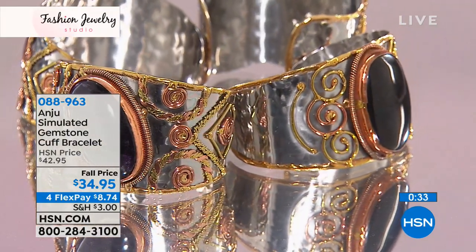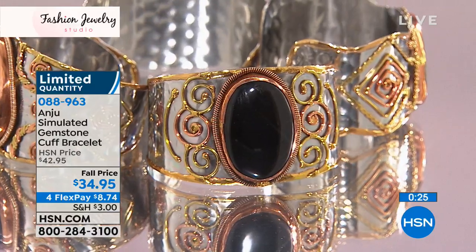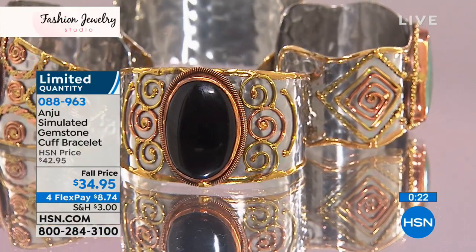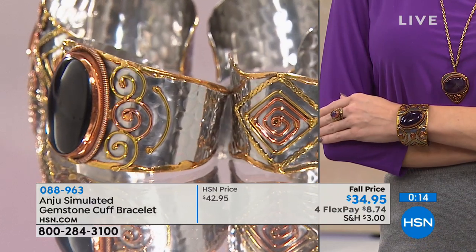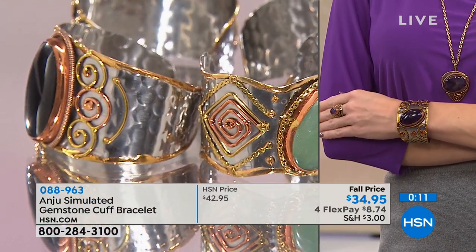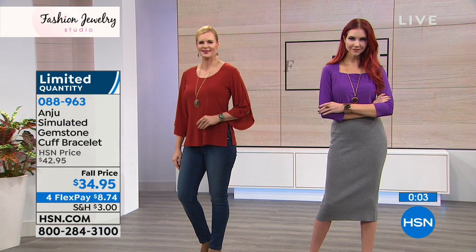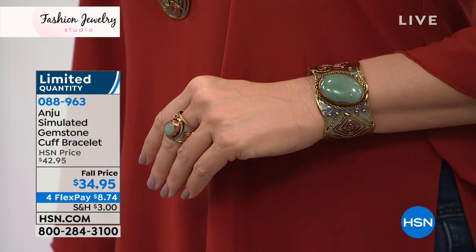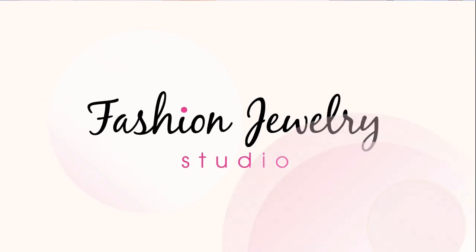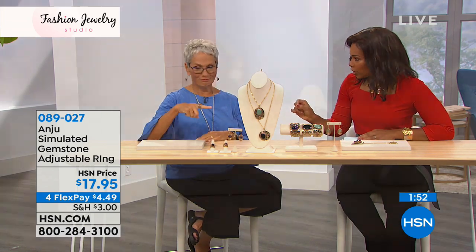This artisan look really is the hallmark of the Anju collection. What's amazing is that you can actually know who the artisans are and who their families are. So much of what we have in our lives is made by a robot — some machine pops it out — but these are made for you. You have four flex payments of $8.74 to get the cuff home. And yes, the rings in this suite are also adjustable.